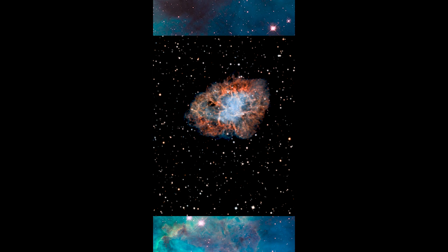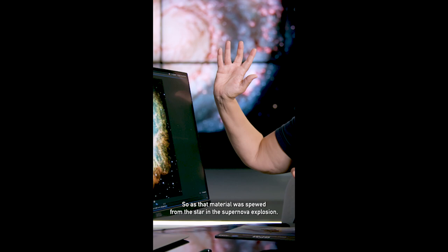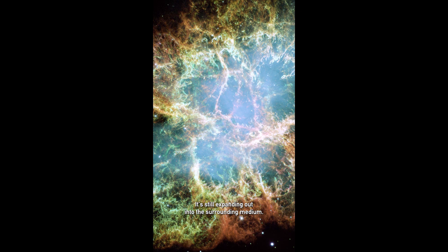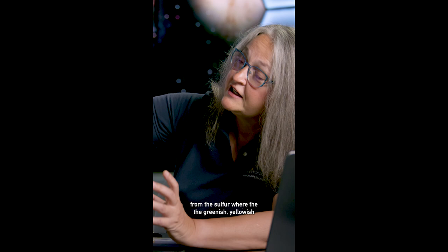What we're seeing here, this filamentary structure, is actually density variations in that material. As that material was spewed from the star in the supernova explosion, it still has the fingerprints of that explosion and is still expanding out into the surrounding medium. What we're able to see are knots of material made up of things like oxygen and sulfur, and in this full-color image, the oxygen is coming out separately from the sulfur, where the greenish-yellowish tinge is really oxygen-heavy.